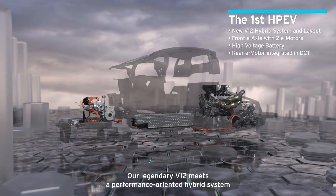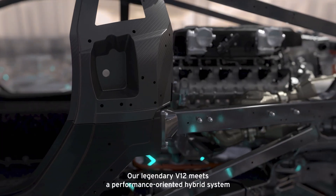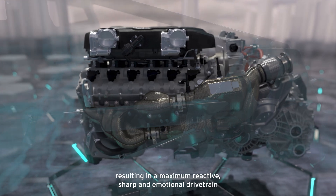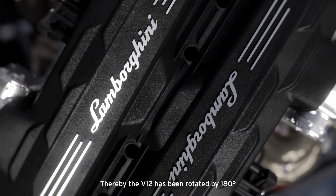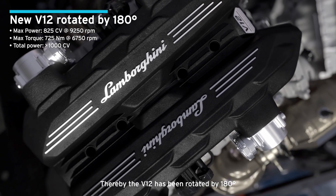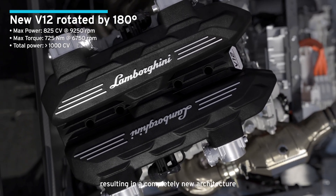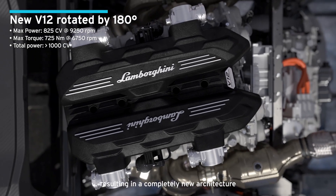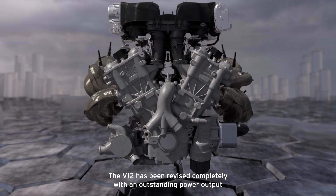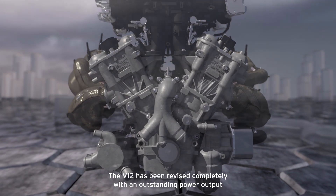Our legendary V12 meets a performance oriented hybrid system resulting in a maximum reactive, sharp, and emotional drivetrain. The V12 has been rotated by 180 degrees, resulting in a completely new architecture, and has been revised completely with an outstanding power output.